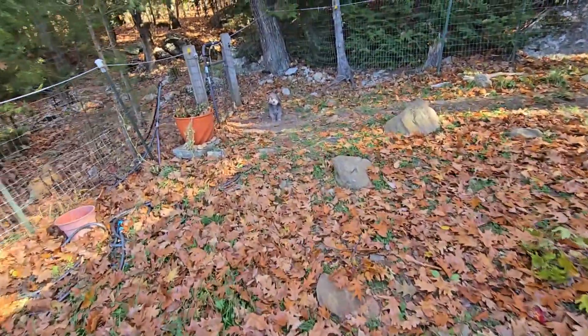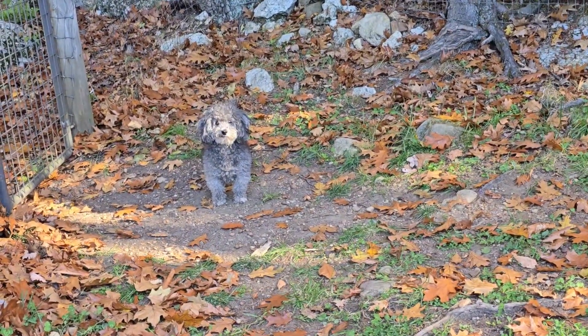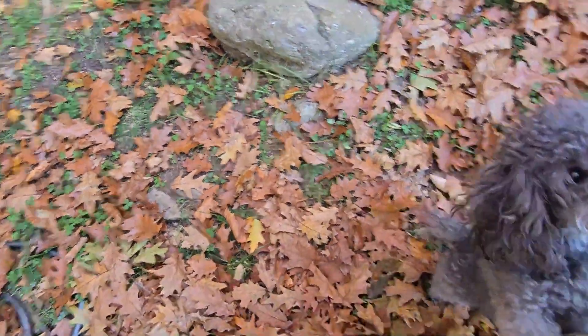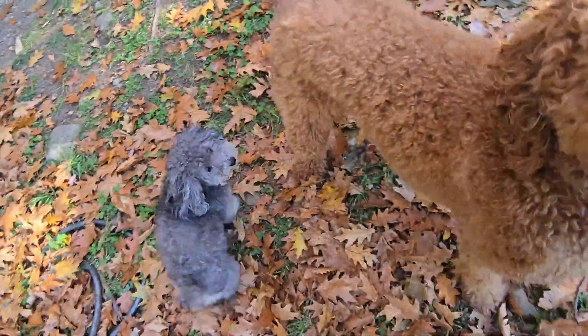Yes you are — look at you. I don't have any treats, baby. I'll get you treats inside though. You want to go inside for treats? Did you run around? Get your running around done.